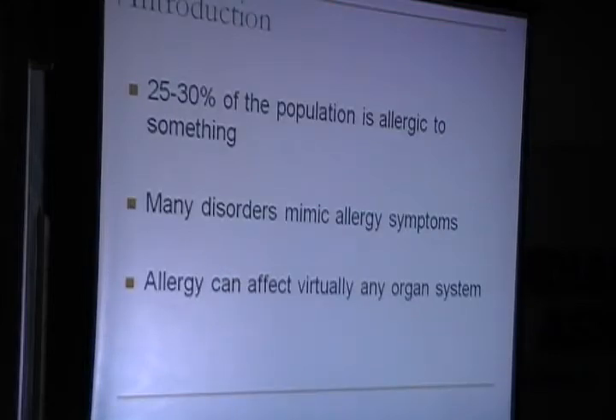When we look at allergy, 25 to 30% of the population is allergic to something, and people fancily say that they are allergic. But the problem is many disorders can actually mimic allergic symptoms, and allergy can virtually affect any organ system.